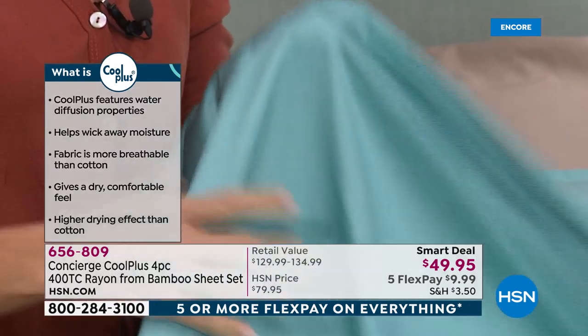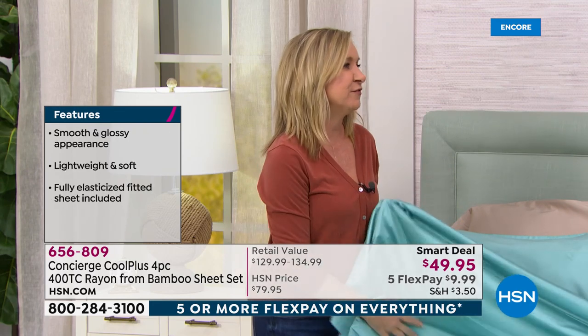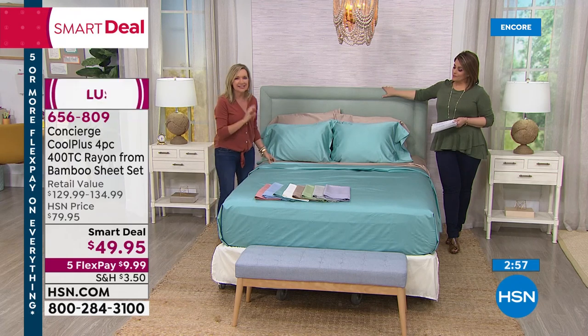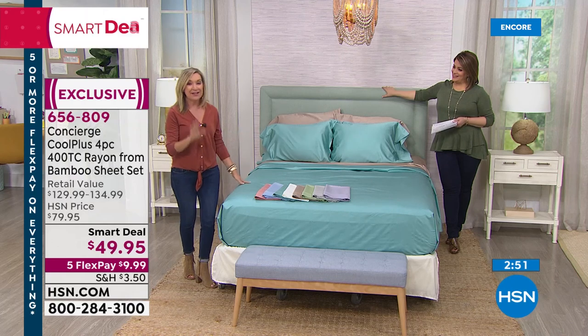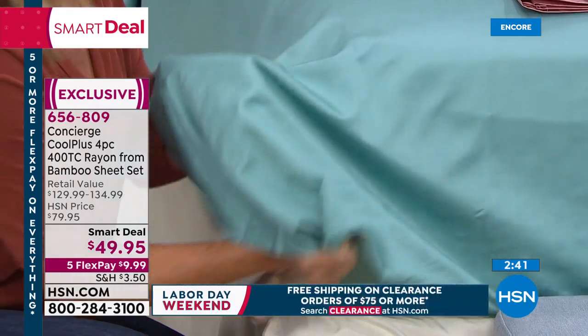By adding the Cool Plus fiber — which we're now seeing in textiles but has been used in activewear — it's like the difference between a cotton t-shirt and a dry-fit breathable fiber when working out. The wicking doesn't launder out, it's not temporary. After laundering at home, they come out wrinkle resistant, fade and shrink resistant, and they dry in half the time.